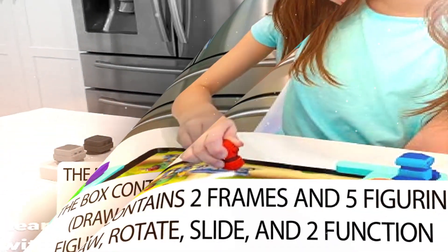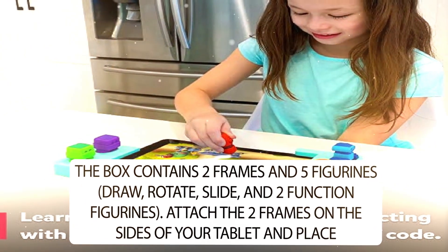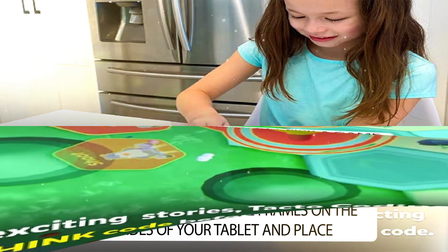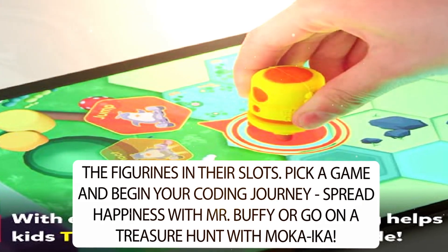The box contains two frames and five figurines: draw, rotate, slide, and two function figurines. Attach the two frames on the sides of your tablet and place the figurines in their slots. Pick a game and begin your coding journey.